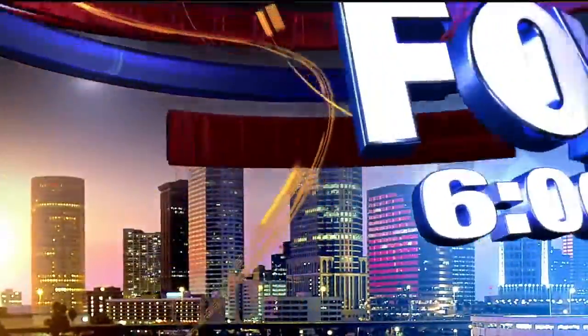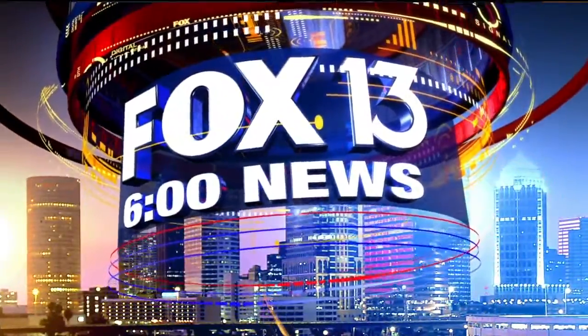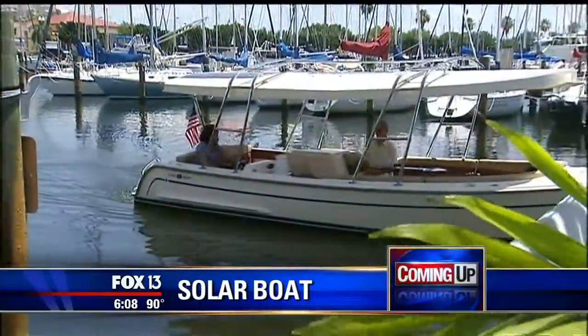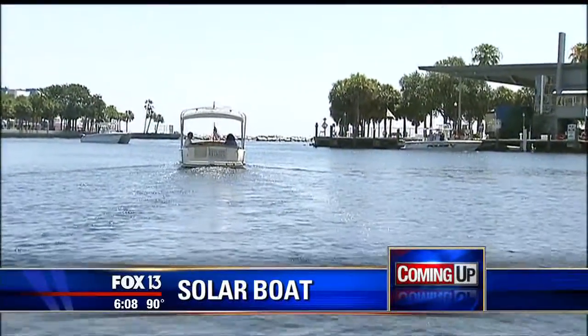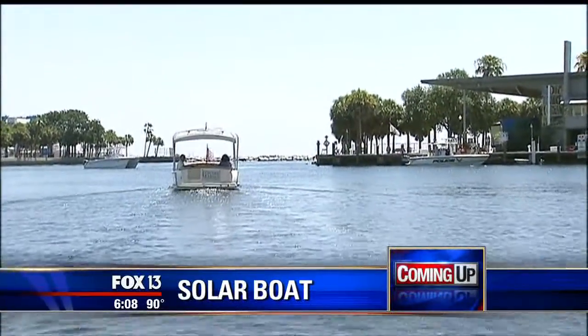From Tampa Bay's number one news station, this is the Fox 13 6 o'clock news. Still ahead tonight, going solar — a new kind of boat uses the power of the sun to run. You'll see how it works next.